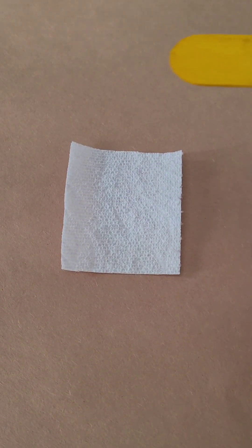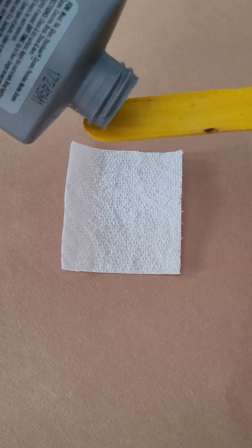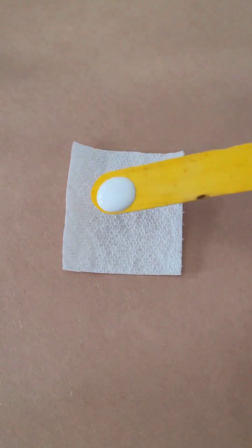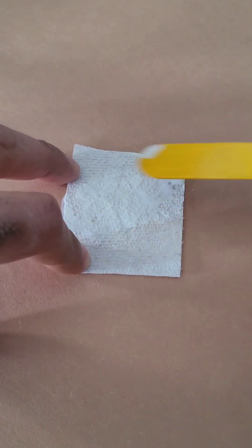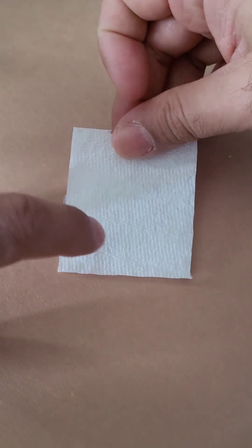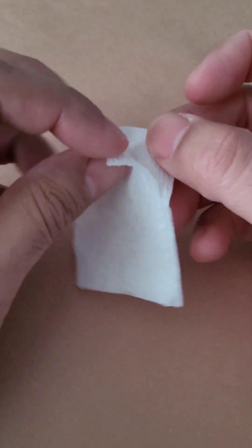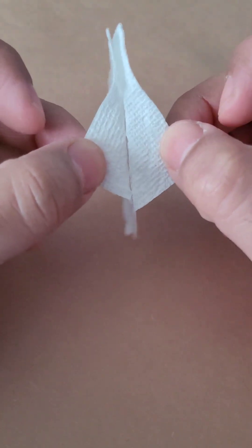Take a small piece of paper towel and carefully apply a very small amount of white glue evenly over the surface. Next, take another piece of paper towel and place it on top. Press down to make sure that it's firmly attached. Now let it dry. Once the glue dries, we can see that the two layers are stuck pretty tightly together.